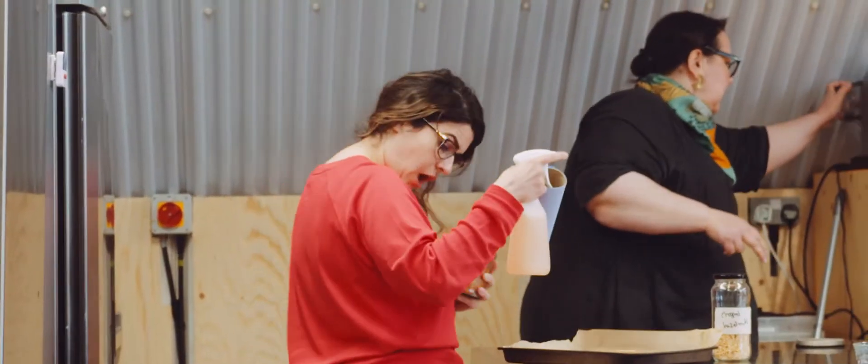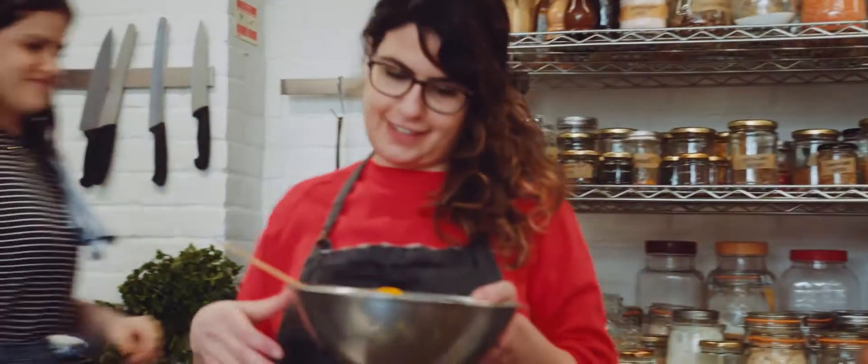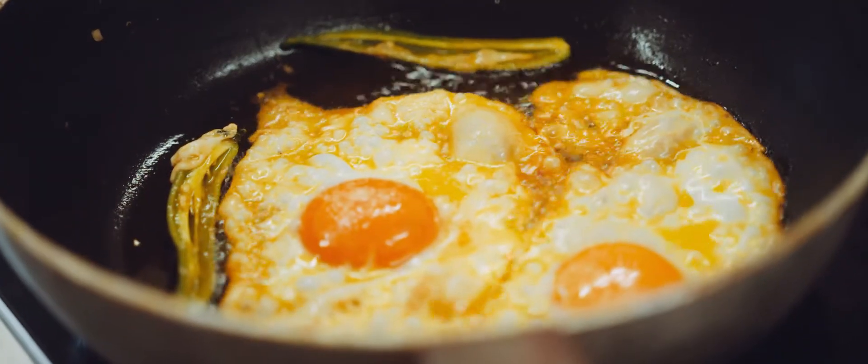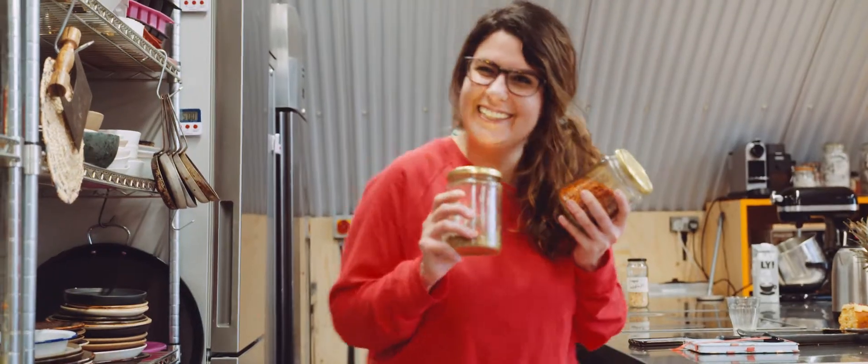And then of course, there's me — Noor. From Bahrain, and proudly heading the OTK. Being here and cooking the Middle Eastern flavors that I know and love and understand has never made more sense to me. It's my home away from home.